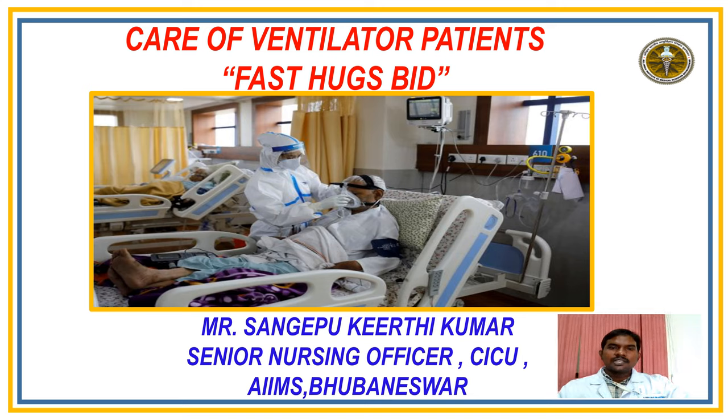Good afternoon everyone. This is Mr. Sangepoo Keertigumar, Senior Nursing Officer, Critical Intensive Care Unit, R&D Institute of Medical Science, Guneshwar. Today's topic: Care of Ventilator Patients — FAST HUGS BID.